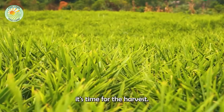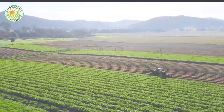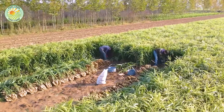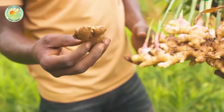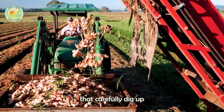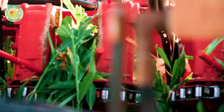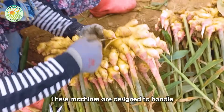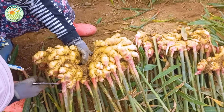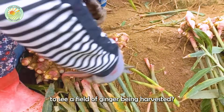Once the ginger has matured, it's time for the harvest. Do you know how long it takes for ginger to be ready for harvest? Typically, it's about eight to ten months after planting. Harvesting is done using specialized machines that carefully dig up the ginger without damaging the roots. These machines are designed to handle the delicate nature of ginger, ensuring a high-quality yield. Have you ever wondered what it feels like to see a field of ginger being harvested?